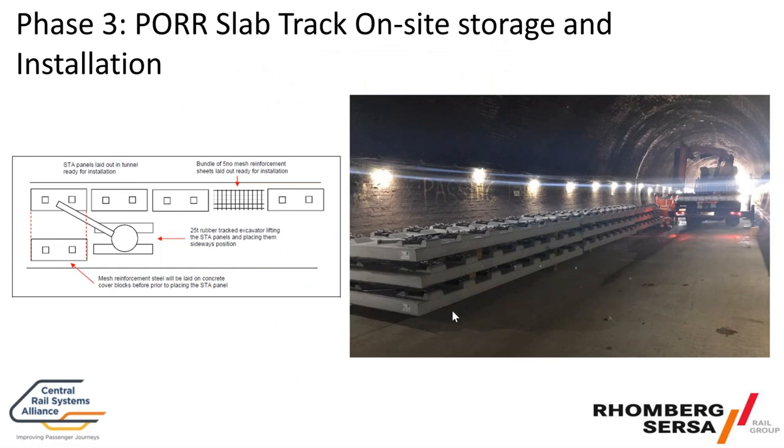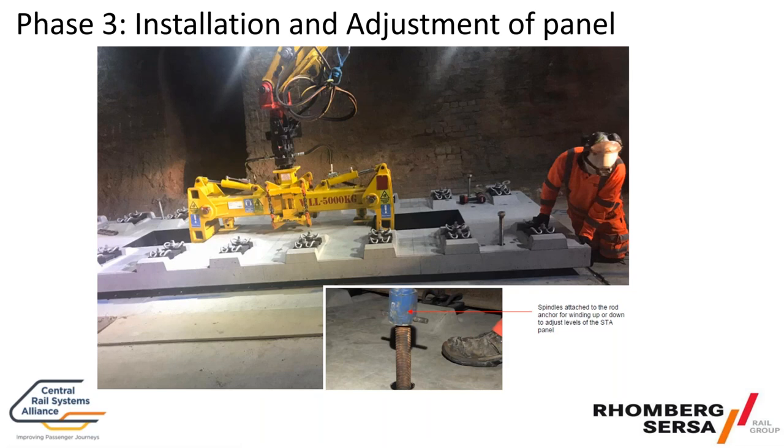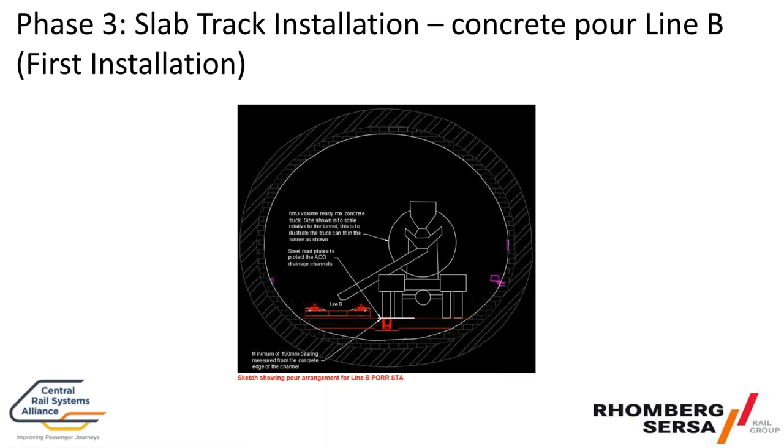Once that was done we brought a concrete wagon onto line A and installed line B, then vice versa. This was a rail-mounted concrete wagon — the holes in the pour panels were used to pour the concrete in. The concrete was self-levelling and able to fill all the voids, with adjusters on each side and formwork in place. You start at one end because there is quite a gradient at King's Cross and observe the concrete as it comes down the gradient.